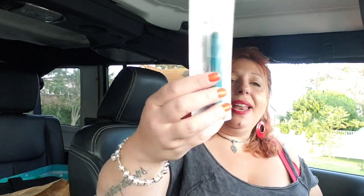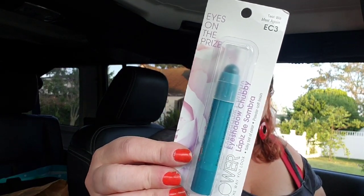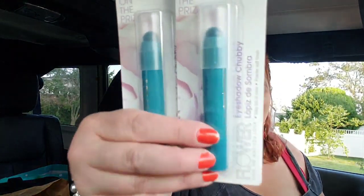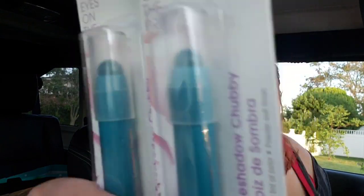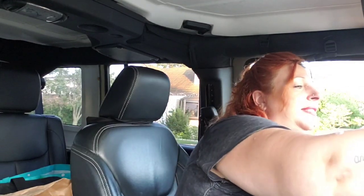Here's the other Flower stuff I picked up — I found these eyeshadow chubbies. It says Teal We Meet, EC3, and that is a really cool teal eyeshadow. There's no doubt that's the color it is — it is just teal all the way. I'm not even going to swatch it; it's creamy teal eyeshadow. Pretty cool, even though it's super 80s — I love it.